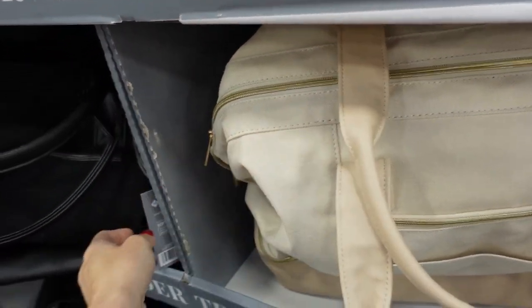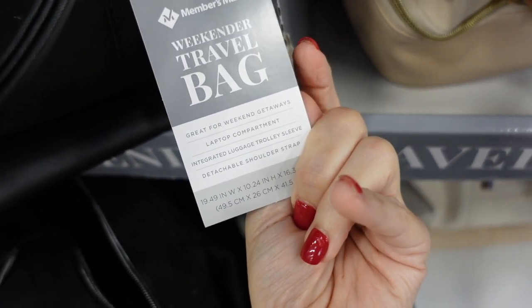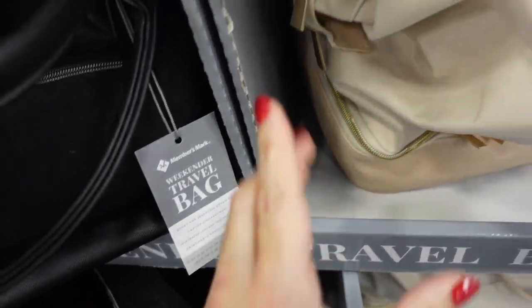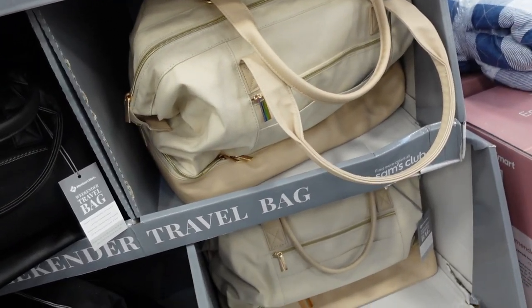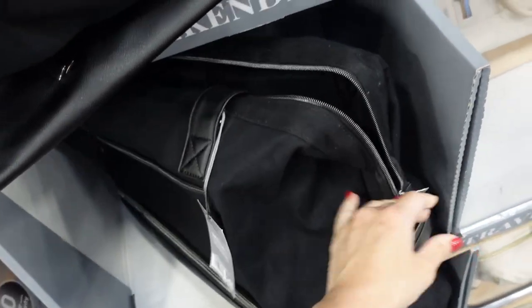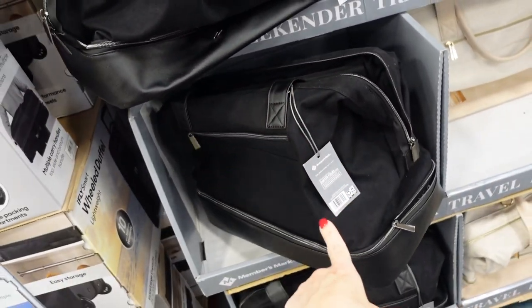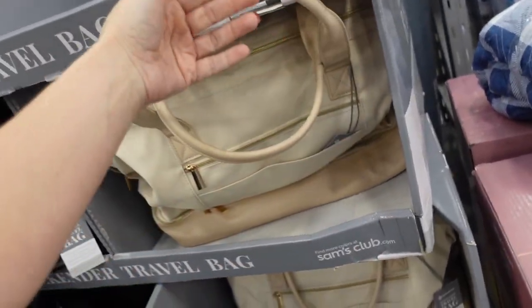New travel tote — super oversized in a pretty beige color. Great for weekend getaways with a laptop compartment, integrated luggage trolley sleeve, and detachable shoulder strap. It's 19 by 16 inches and should just make it as a personal item. Really high quality, folds open nicely — $49.98 in black and beige.